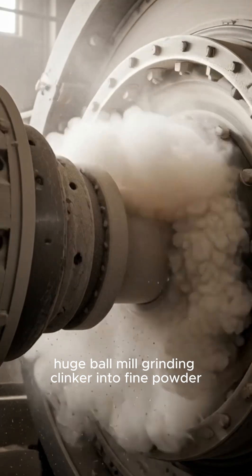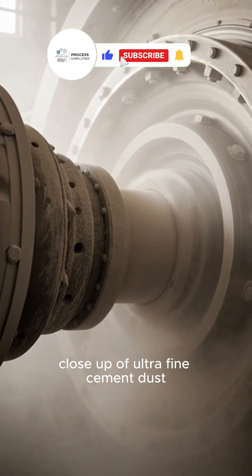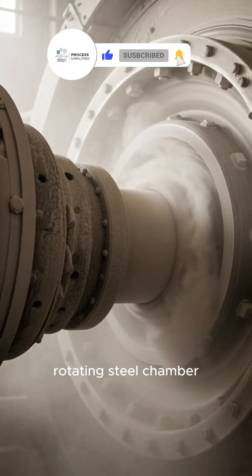Huge ball mill grinding clinker into fine powder. Close up of ultra fine cement dust. Rotating steel chamber.